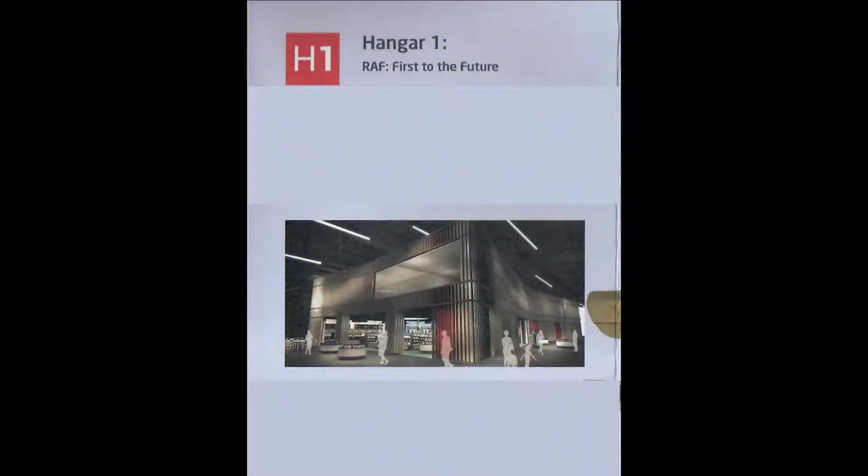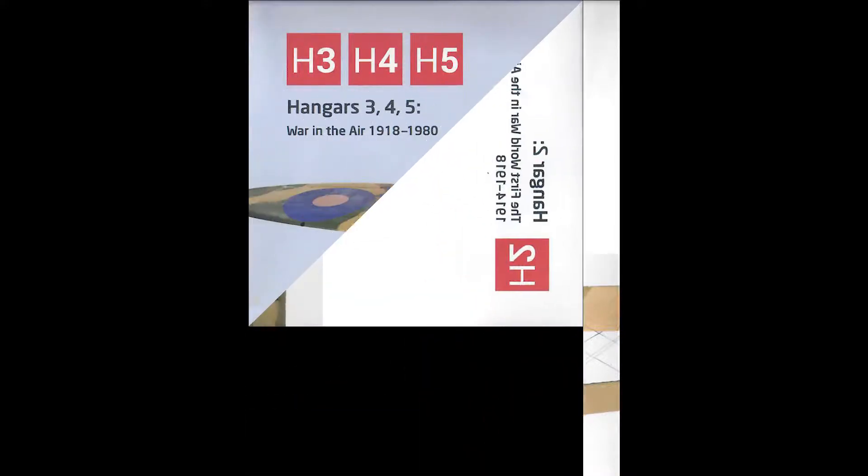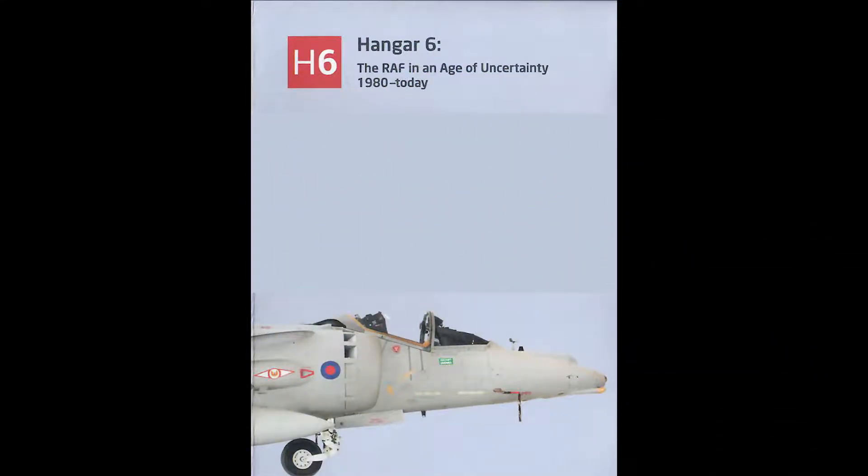The new Hangar 1, entitled RAF First to the Future, contains the all-important cafe and gift shop. Hangar 2 is the story of flight, the First World War in the Air, and the formation of the RAF in 1918. The co-sited Hangars 3, 4 and 5 covered the war in the air from 1918 to 1980.